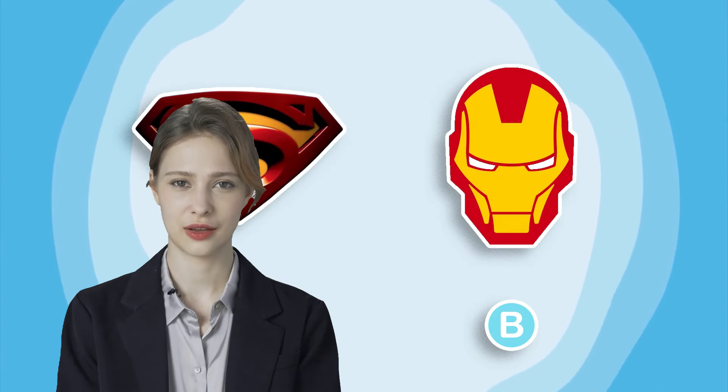Don't forget to like the video and subscribe to support the Quiz Lion channel. Wishing you good health and good study. Thank you and see you again!